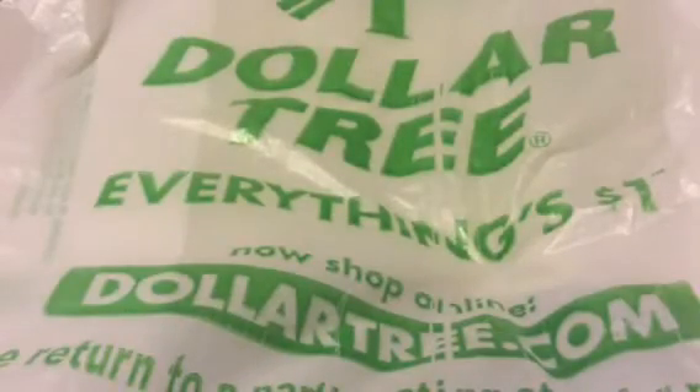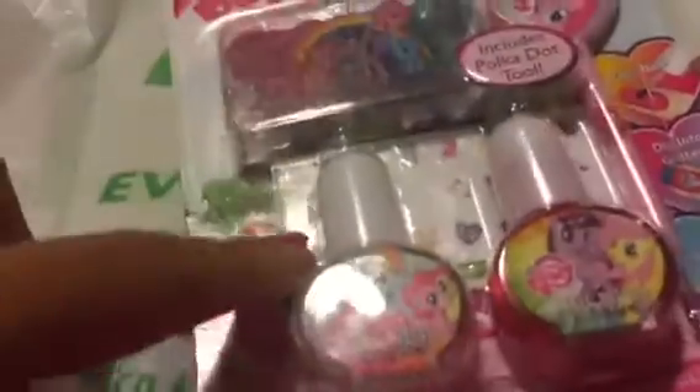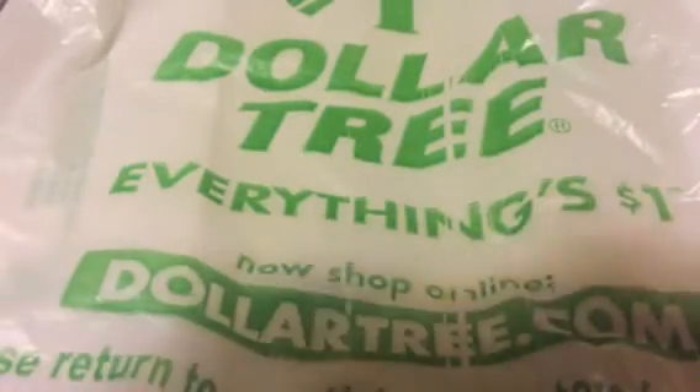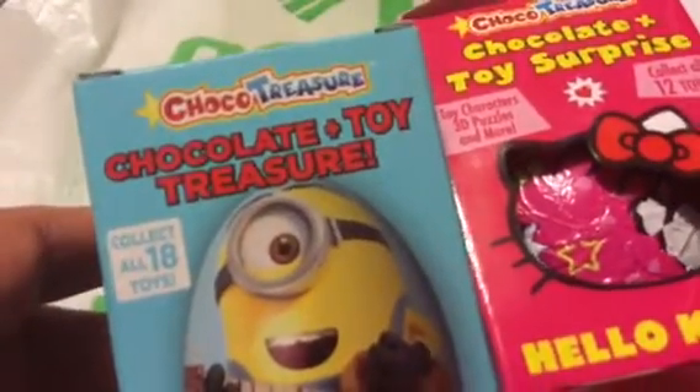And then I got this My Little Pony nail polish kit for my niece. It comes with two nail polishes, nail art tattoos, lip glosses, and a dotting tool. The last items are this Minion chocolate toy and a Hello Kitty one for my niece and nephew. I've been collecting this haul since before Easter.